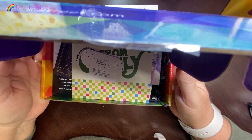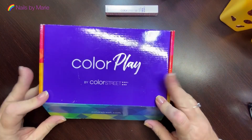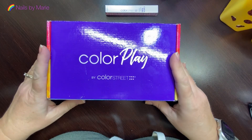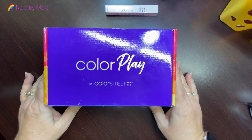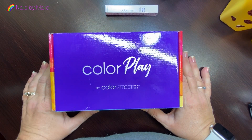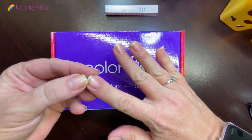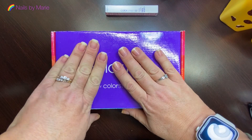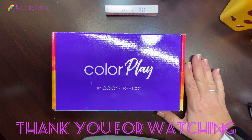January's box is supposed to be really good — probably hearts for Valentine's Day. Anyway, thank you for watching, please subscribe, comment, and like my video. I just took off my polish, prepped my nails, washed up — all that good stuff — so I'm about ready to record my next video. Stay tuned, ciao!